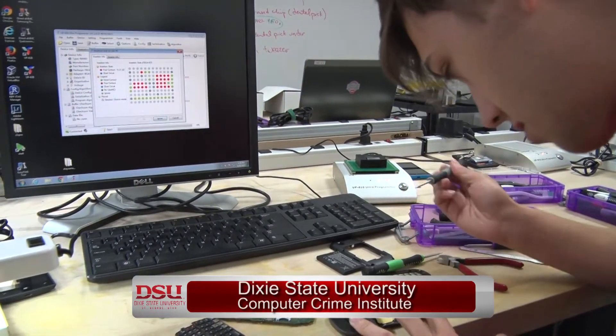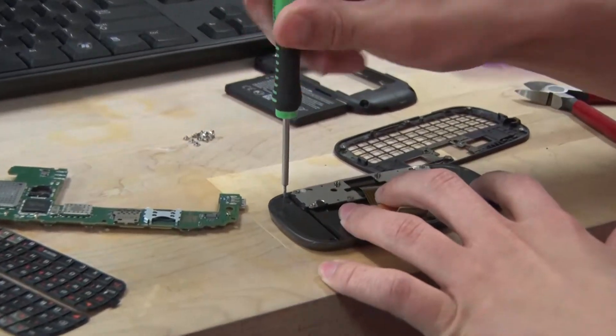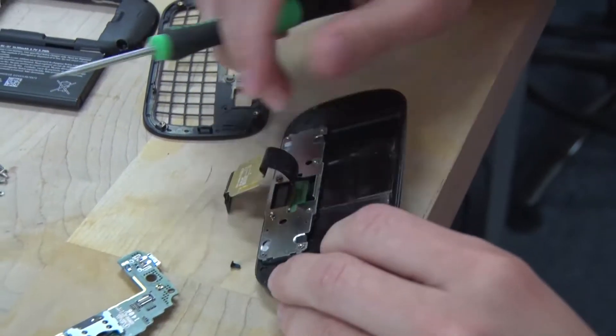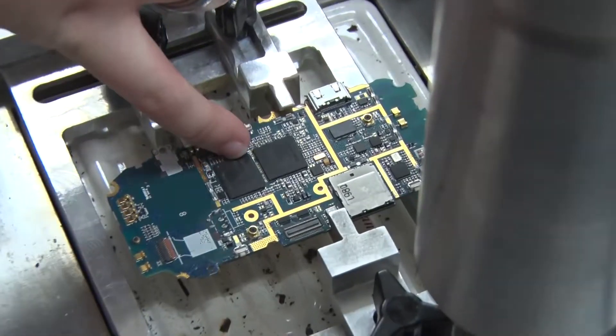While this may look like a cell phone repair shop, it's actually a hacker's workshop. Students at Dixie State University's Computer Crime Institute are learning how to take apart phones to preserve and recover data. The procedure is called chip-off forensics, and it's one of the only places in the country that provides this service.